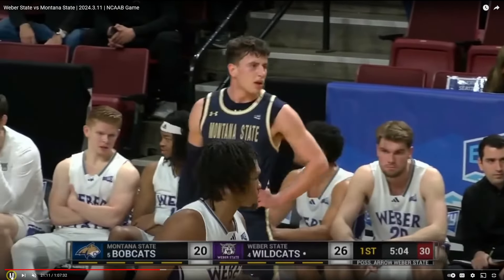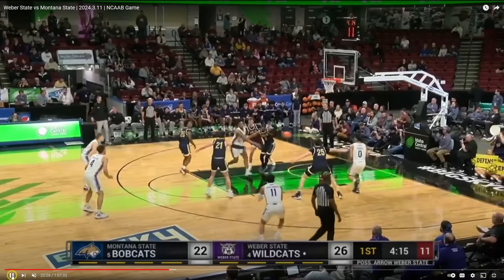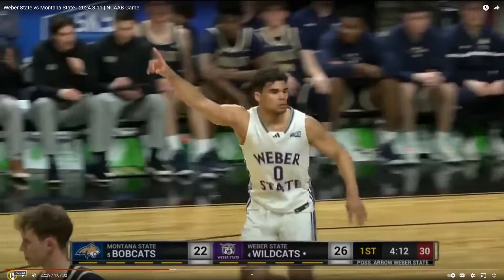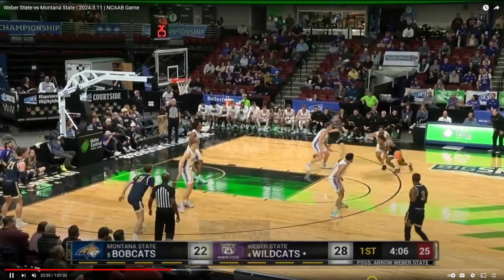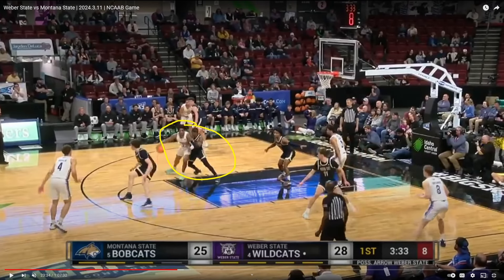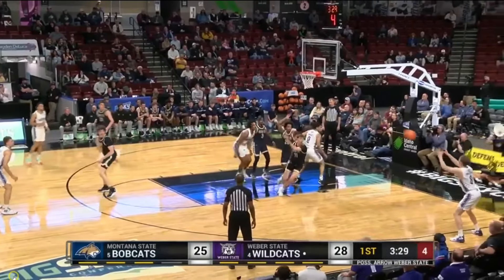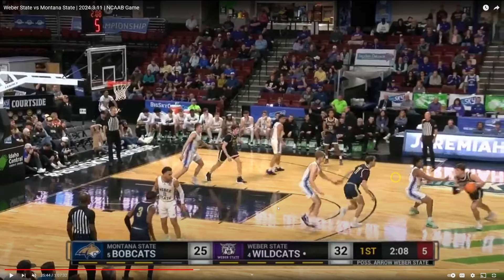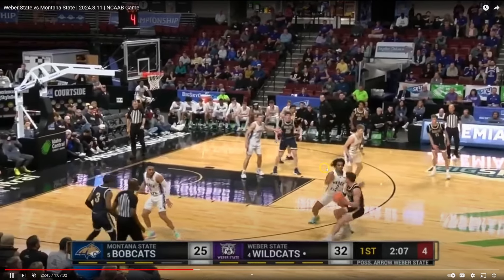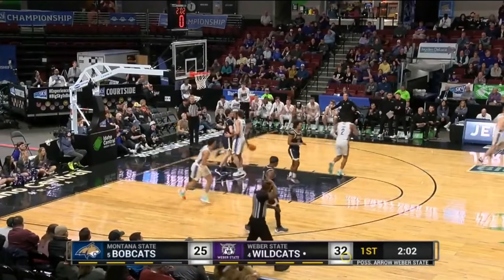Here we have Dylan Jones again creating for his teammates and making the game easier — a little jab and go, and a no-look dime to his point guard. Here, Dylan Jones gets the mismatch with a smaller, less physical player on him; he's able to bully him in the lane and find his open teammate for the bucket. On this defensive rep, he just swallows this guy up, doesn't give him any room to breathe, and it leads to the turnover.